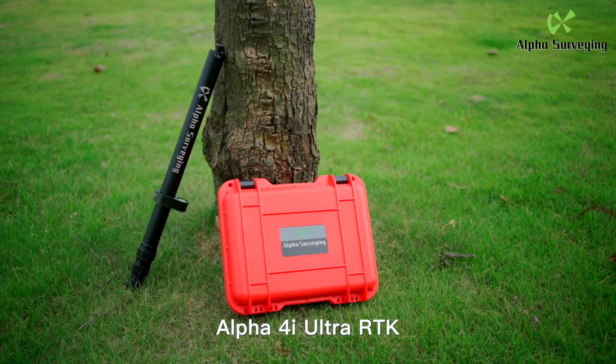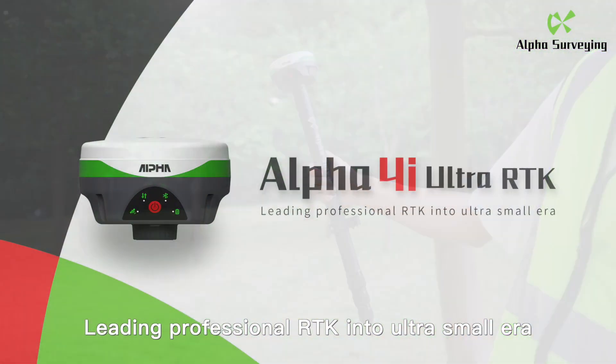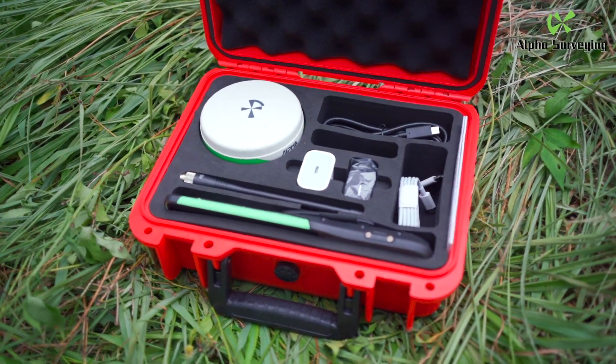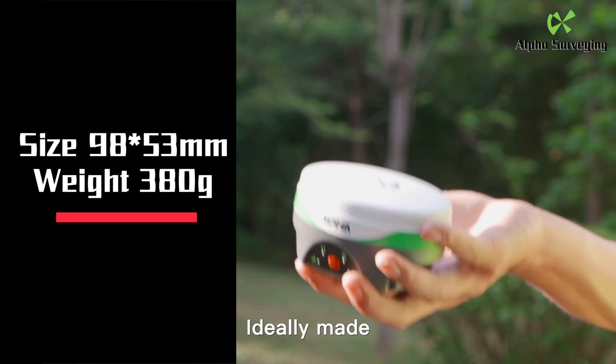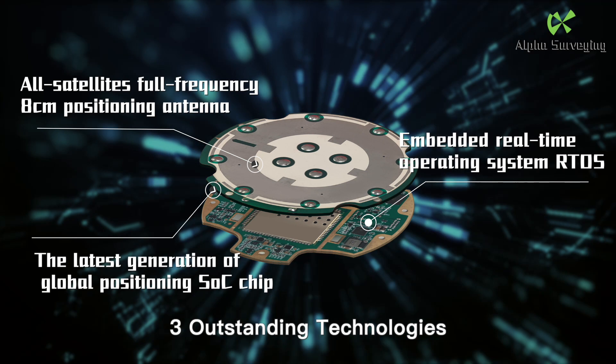Alpha 4i Ultra RTK — leading professional RTK into the ultra-small era. Professional Alpha 4i Ultra RTK: ideally made, lightweight. Three outstanding technologies.